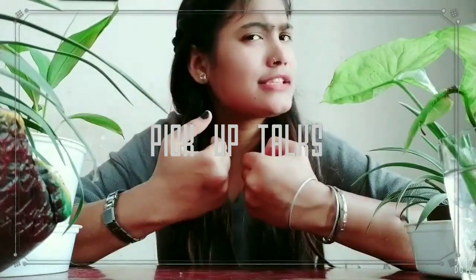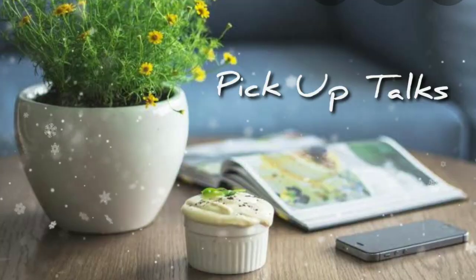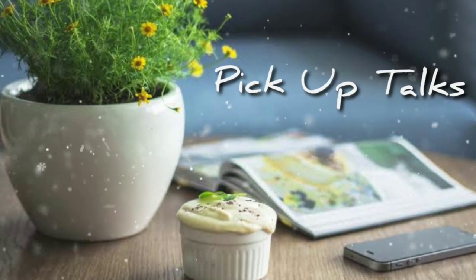Hey guys, this is Kiran and welcome to my channel Pickup Talks. Today we will talk about 8 air purifier and low maintenance plants which we can easily keep at home, which don't need much maintenance, and they look so beautiful.